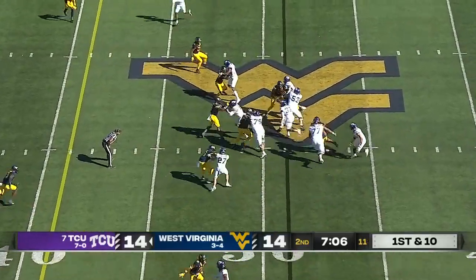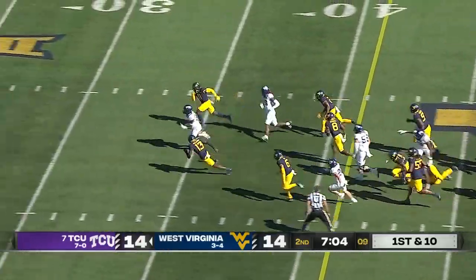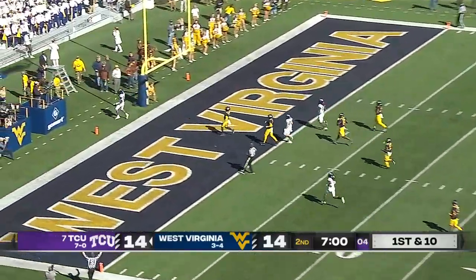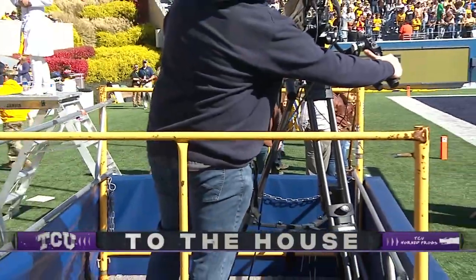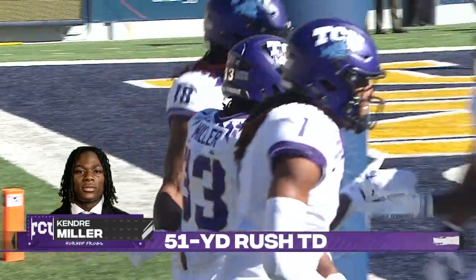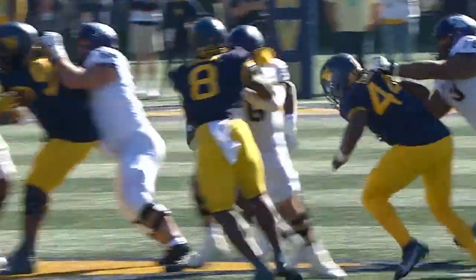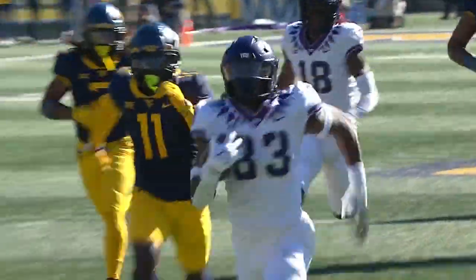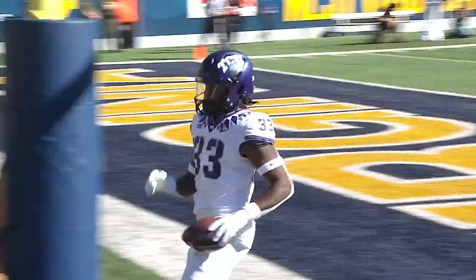Max Duggan — it's to Kendre Miller — right off the gut goes Miller! He's gone! Touchdown! 51 yards. It's been the big plays today for TCU. They force a takeaway on one side, and Kendre Miller hits his head on the goal post.